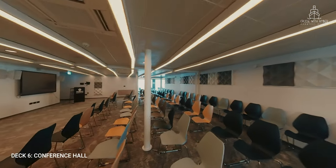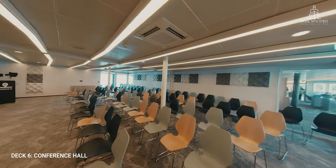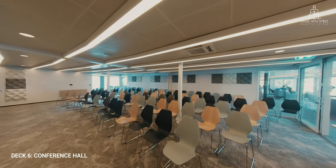Next to the shop is the conference room. Come here if you're interested in learning about Norwegian history, as there's a range of lectures on everything from Havila, the formation of the fjords, bird life, Sami culture, witches and the Northern Lights.